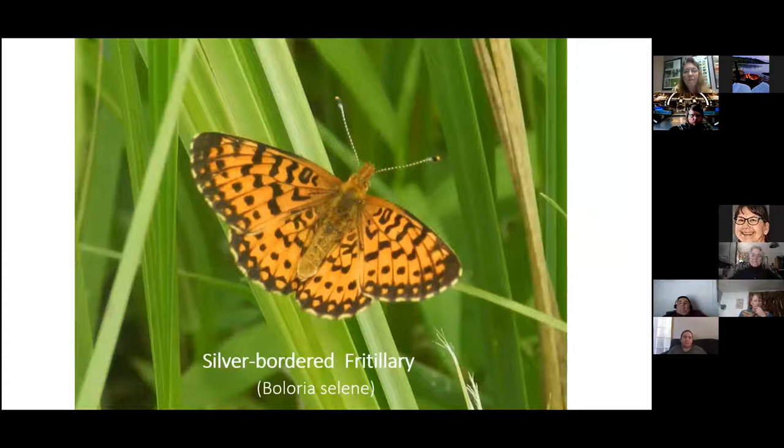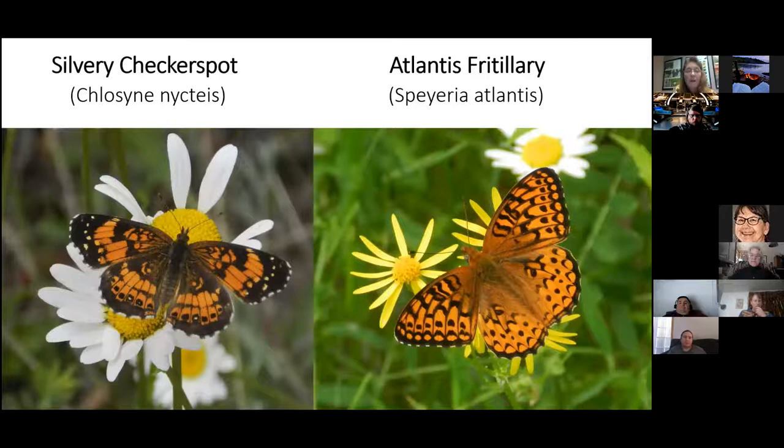Silver Bordered Fritillaries are very rare on the point. I see them in my yard because we have a swamp out front, and I also found one down by the swamp area in the grasses — shortly after which all those grasses were mowed down. I also wanted to note the oxeye daisy — even though it's an invasive species, I'm observing it becoming a main food source for many butterfly species all over the point.